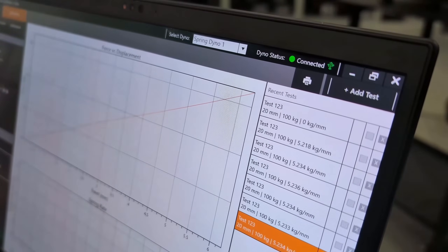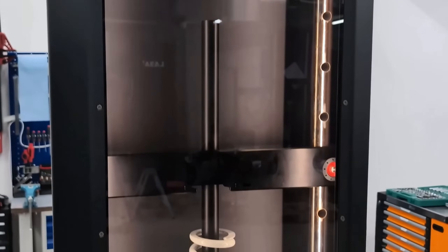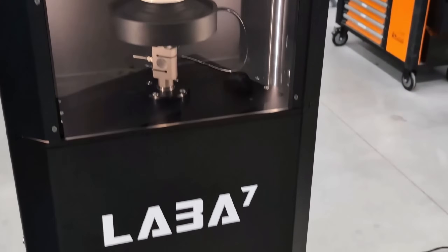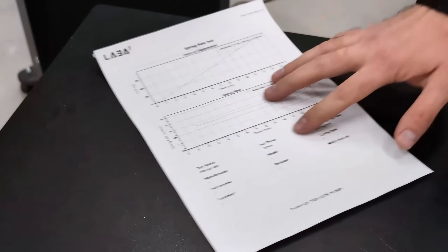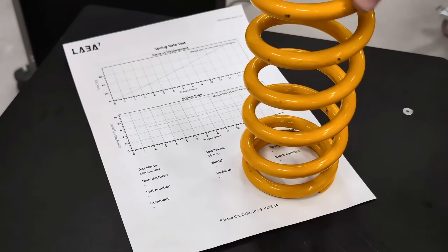Results are displayed in real-time directly on your computer screen — no need for proprietary devices. LABA7 software integrates seamlessly with any standard computer. Once testing is complete, you can generate personalized reports complete with your branding and detailed data summaries — a powerful tool for creating professional documentation for each test.